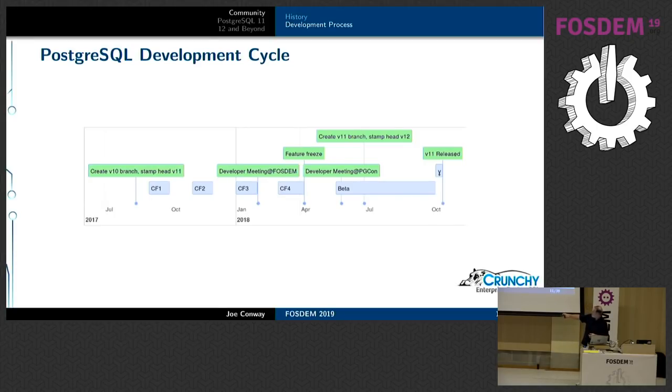This year we added a fifth commit fest — we branched a little early for Postgres 12. There's also a developer meeting at FOSDEM, which we did this Thursday before PG Day. At the end of the fourth commit fest, that's when we call feature freeze — typically the end of March, spilling slightly into April. After that we declare a beta, do beta testing, a short release candidate cycle, and then released Postgres 11 toward the end of October last year. Our goal is normally to get out a major release once a year.